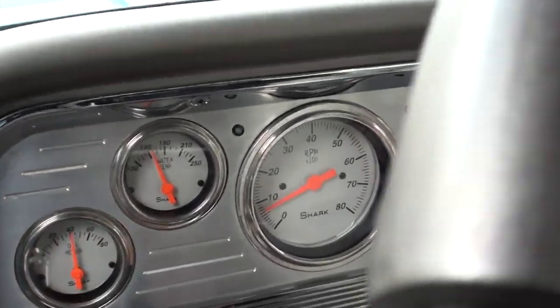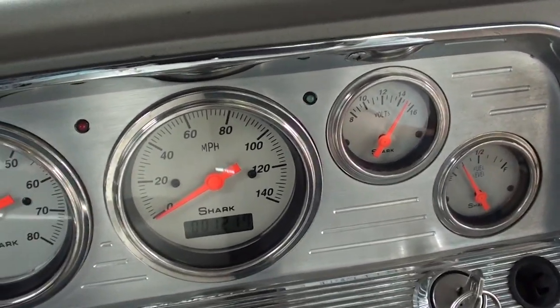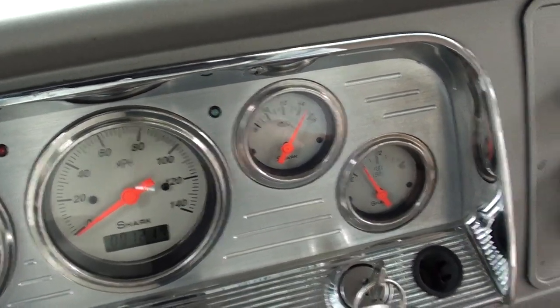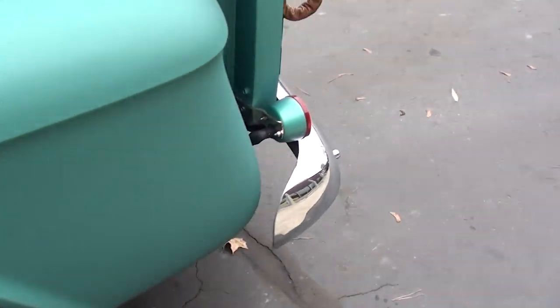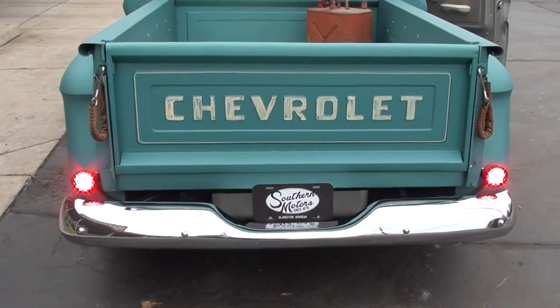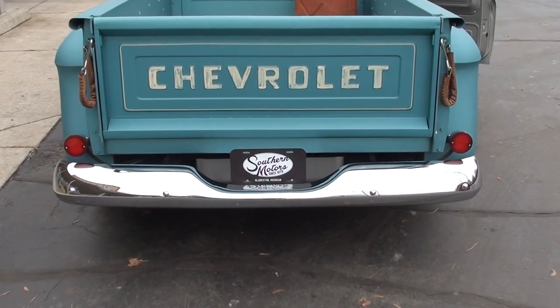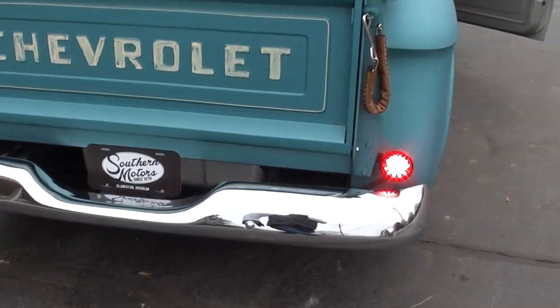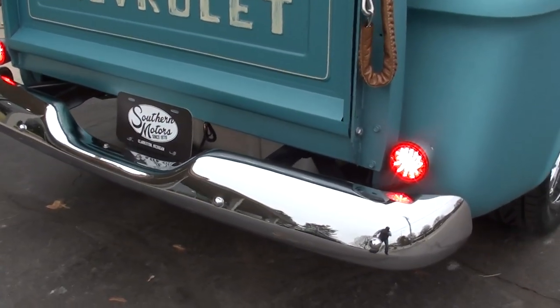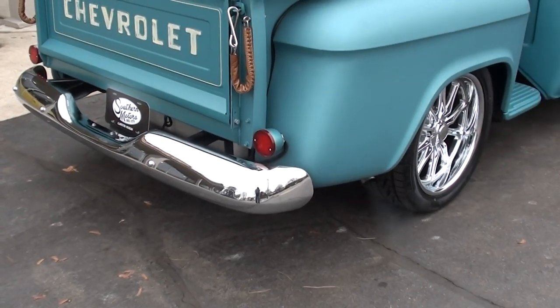The gauges are all functional. Tach works — 1,217 miles on it. Interior lights all work. LED tail lights. It also has a custom backup light, which is cool — if it's dark out you'd really see it flashing.